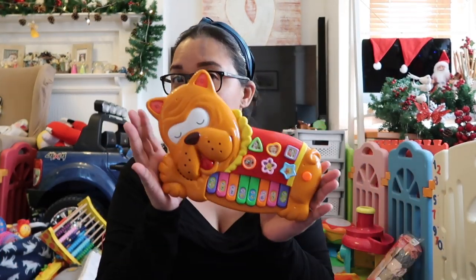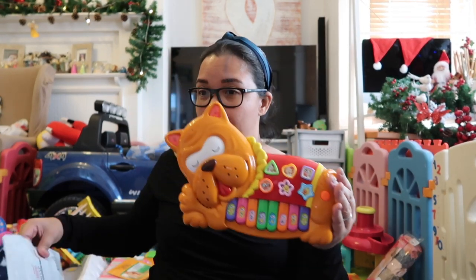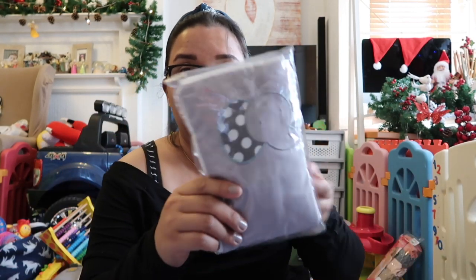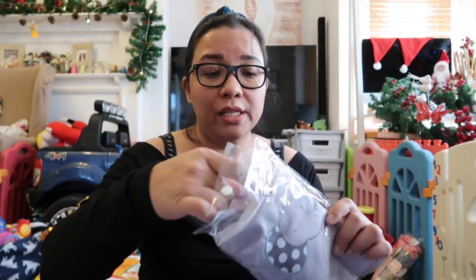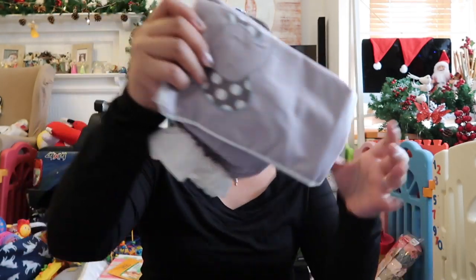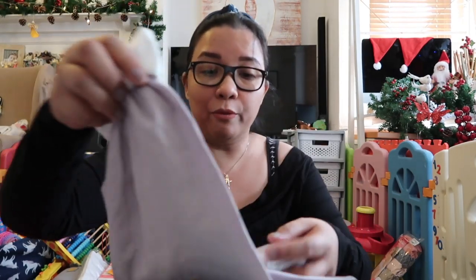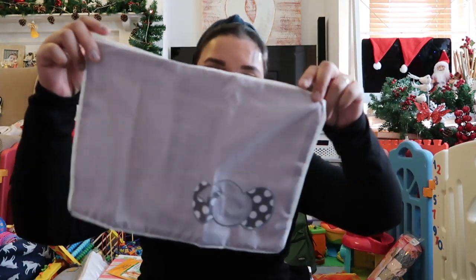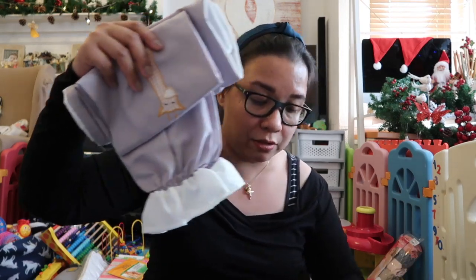I also got my daughter an AirPods carrying case — they are so nice! And I got Gabi her piano. Then there's the booster pillow pack, priced at 499.75 pesos — it's a bit pricey, but it's the only booster pack I use because of the size. I got it in elephant gray, which we received as a gift from Clear Union.